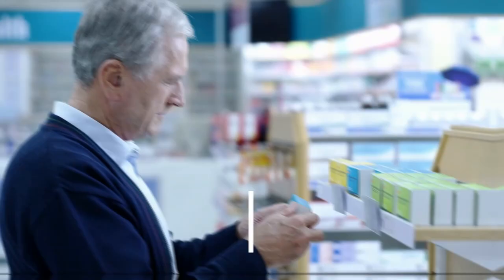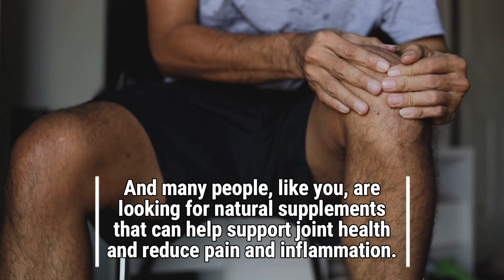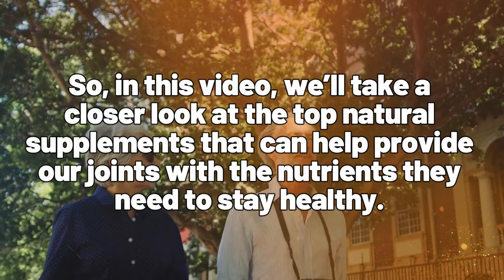Many people like you are looking for natural supplements that can help support joint health and reduce pain and inflammation. So in this video, we will take a closer look at the top natural supplements that can help provide our joints with the nutrients they need to stay healthy. Hi, Jedosati family here. Welcome, and please like and subscribe to the channel.